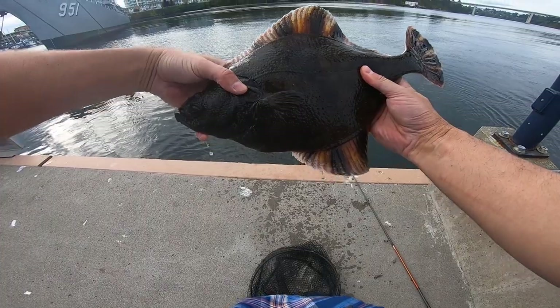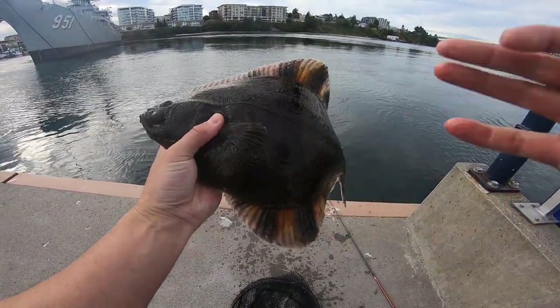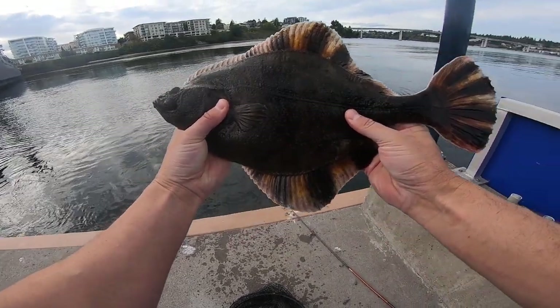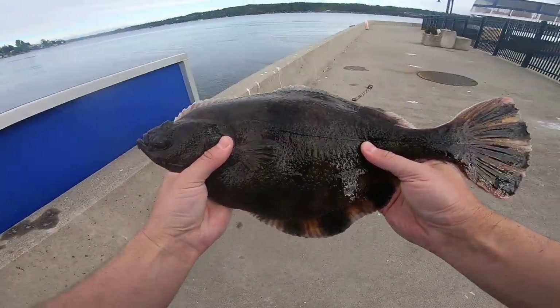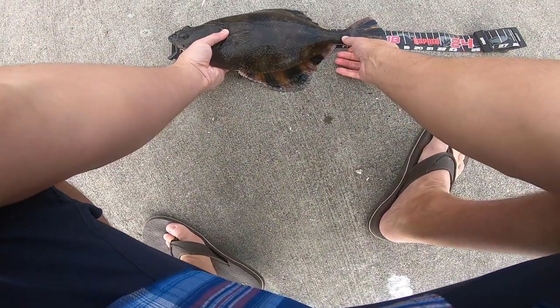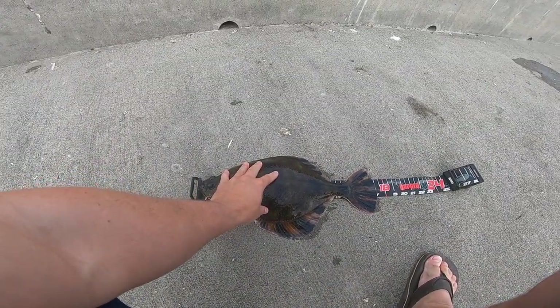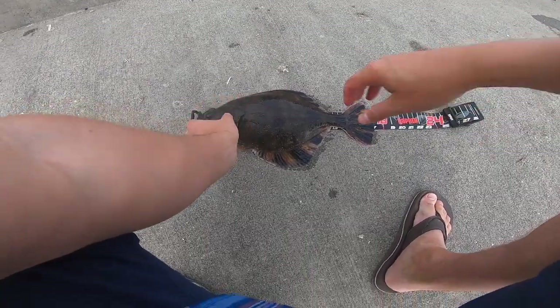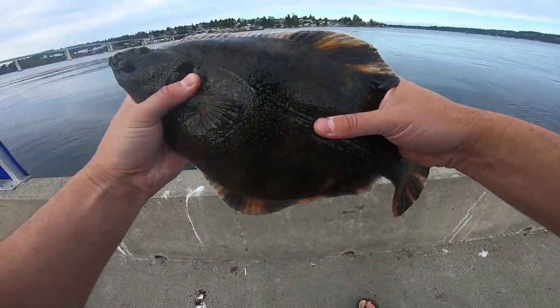A good-sized left eye. That'd make a good meal on its own. It's not as big as the biggest one though. This one's about 17 inches. Still, there's some pretty good meat on that one.